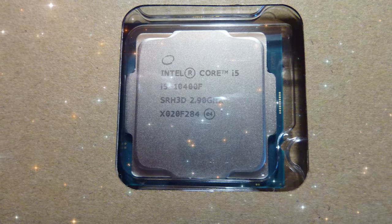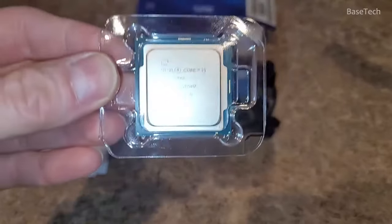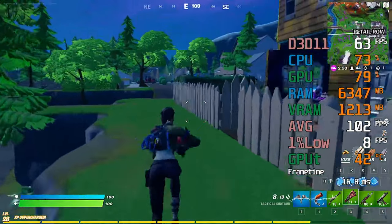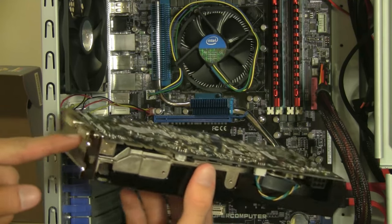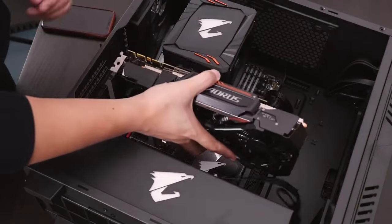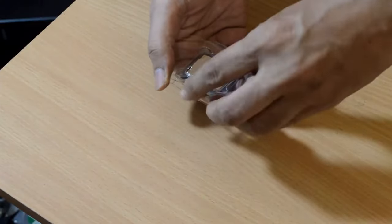Even though it's not a processor that can be overclocked for additional power because it's locked, it's still a powerful CPU right out of the box. It also doesn't have any onboard graphics, meaning you will need a dedicated graphics card to use it. However, if you already have a dedicated graphics card and are looking to upgrade your CPU, the i5-10400F is a good option to consider.